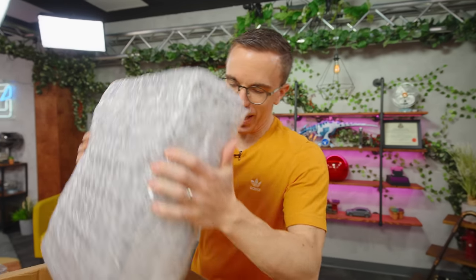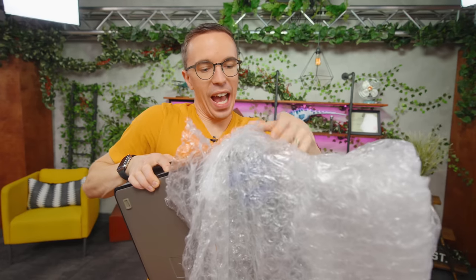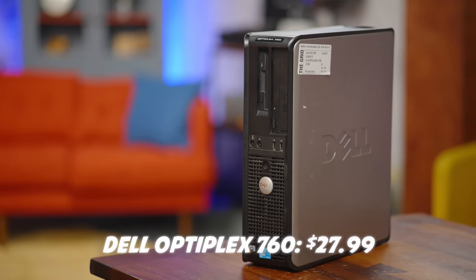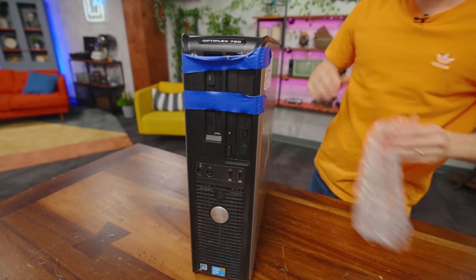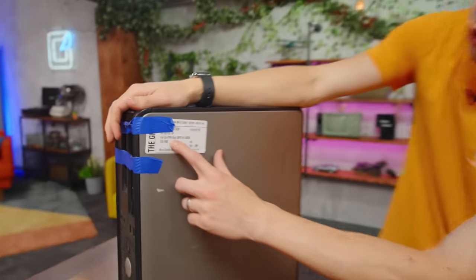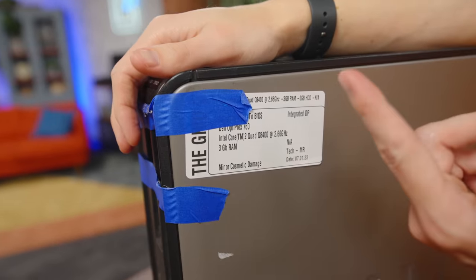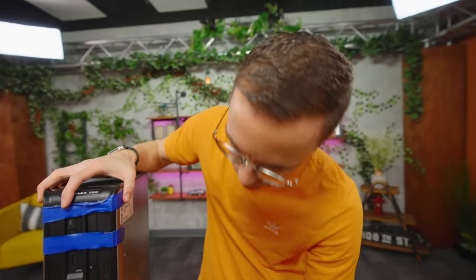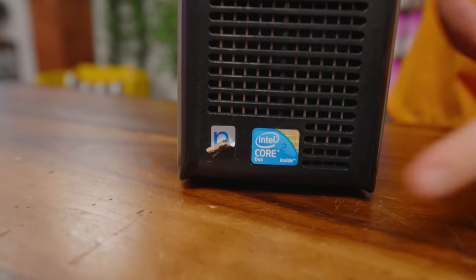I may have gone a little PC crazy — I'll admit. We have ourselves a Dell Optiplex 7600. You might see this and go, 'Who cares?' But for $28 I've got big plans. I bought this because the listing labeled it as a Core 2 Quad, which was a legit CPU. But the sticker says Core 2 Duo, which is a lot less exciting, and I would not have bought it if it's a Core 2 Duo.